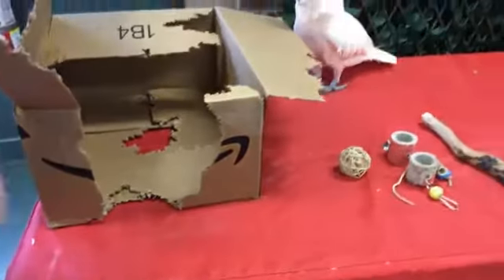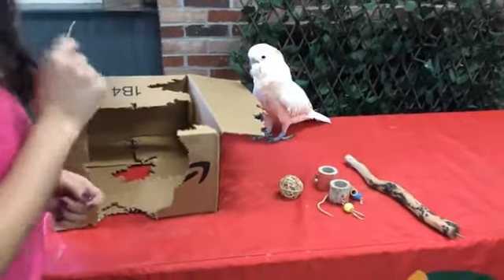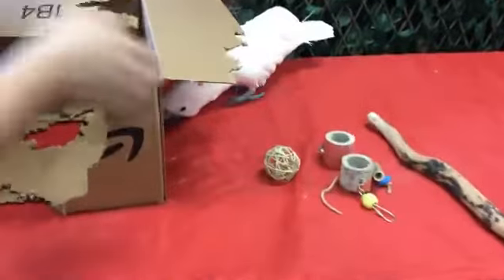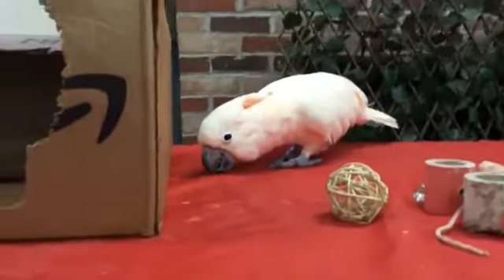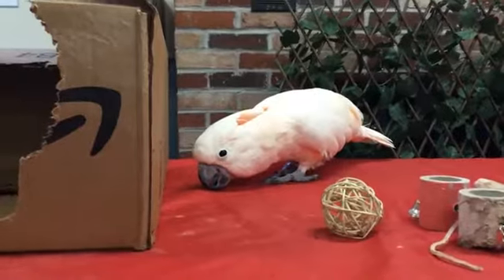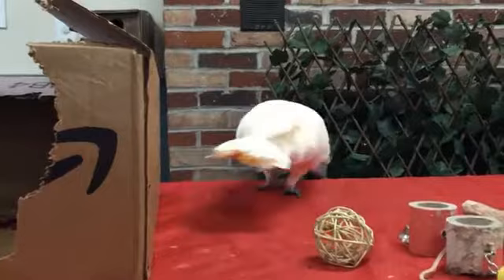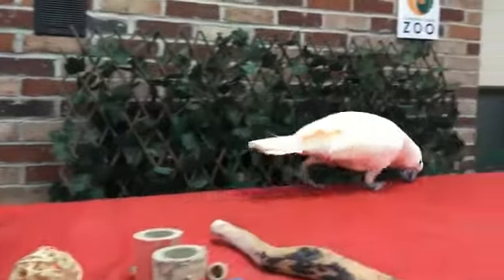It's actually really good for her because it helps to naturally grind down her beak. In the wild, parrots are going to be holding on a lot more to different types of bark, so that's going to get their nails and their beak trimmed down naturally. Whereas we need to provide those materials for them.